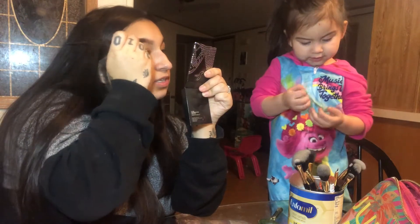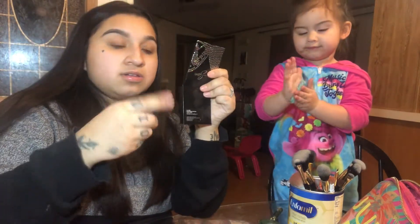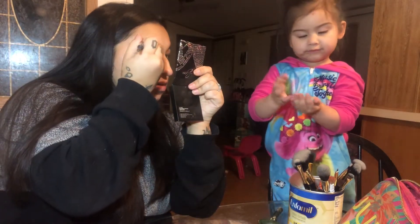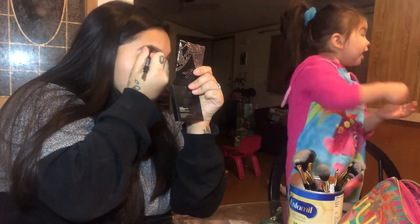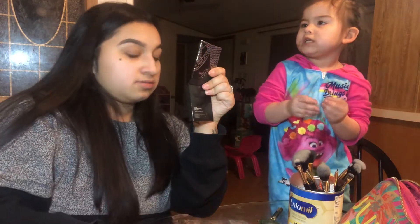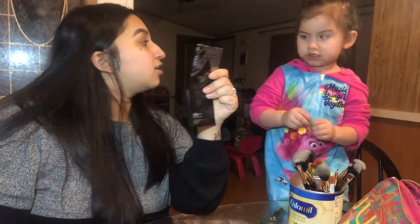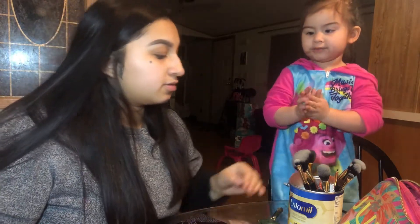See, this one always comes out perfect. I just always... Bye. You like it? Yeah. It looks pretty? Yeah. Thank you.